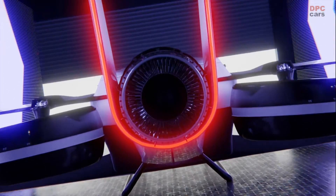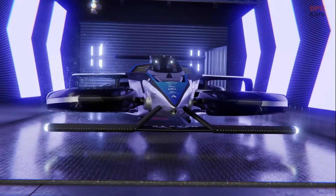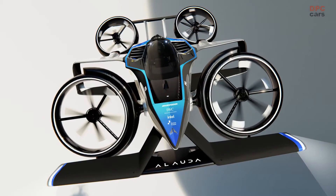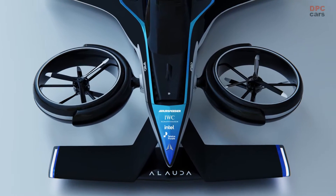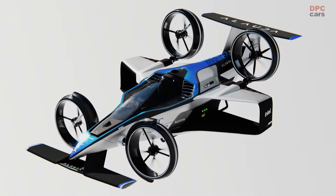The Mk4 has a projected range of over 188 miles. Designed and built in Adelaide, South Australia, the Airspeeder Mk4 is the world's fastest electric vertical take-off and landing aircraft, capable of reaching a top speed of 225 miles per hour in just 30 seconds from a standing start.